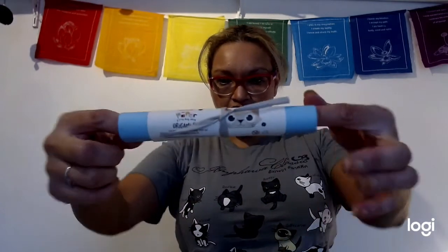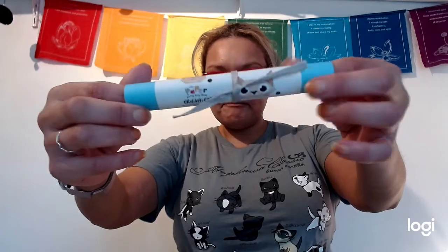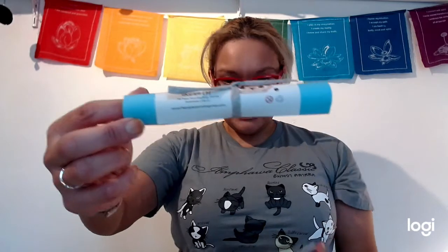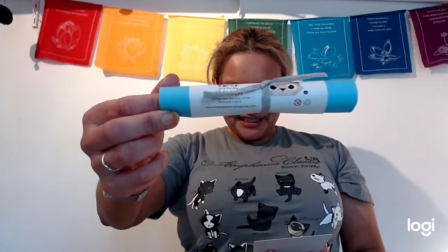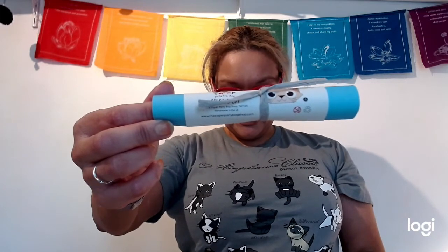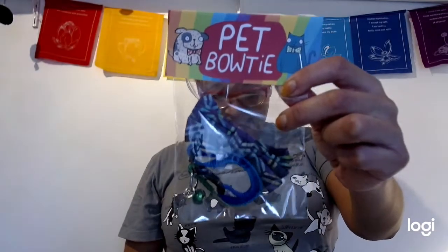Now we get into the nitty-gritty — paper origami cat! There are instructions on how to make an origami cat, and it comes with origami paper. It's really cute. It says it has clear instructions to follow and five sheets of paper in different colors, so that sounds really good.